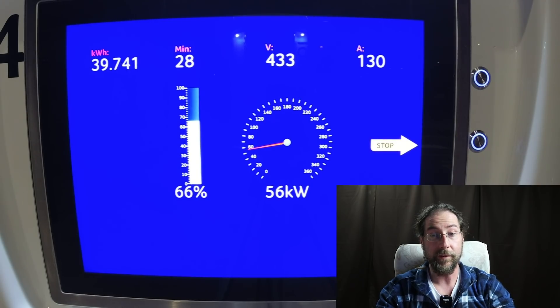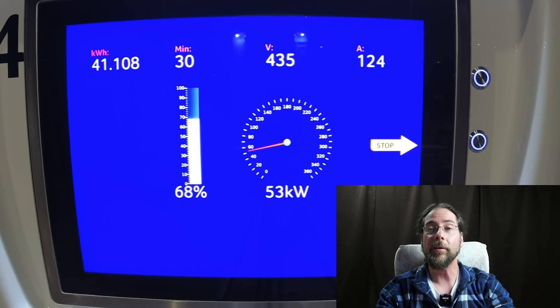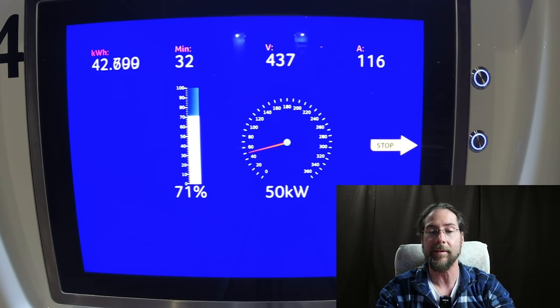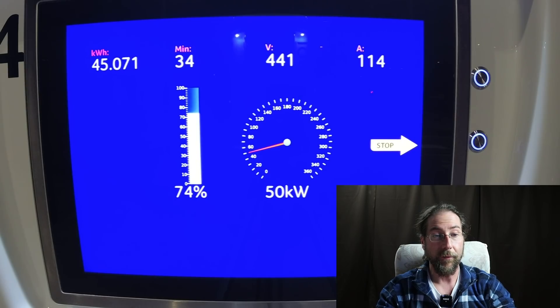28 minutes, 56 kilowatt still, voltage 434 volt. At 30 minutes, almost 41 kilowatt hours charged. That means an average speed of 82 kilowatt. Really nice. We are at 70% — from 60 to 70% takes seven minutes now, so charging slowed down. Still, look at that — 50 kilowatt at 72%. Renault Zoe, Hyundai Ioniq and Kona and whatever at 73%, still 50 kilowatt. I like that. 45 kilowatt hours charged after 35 minutes.